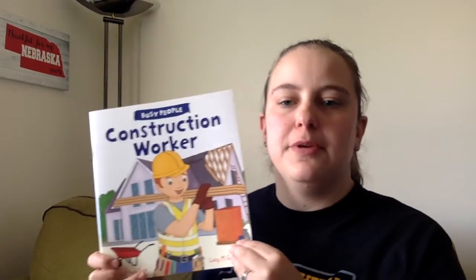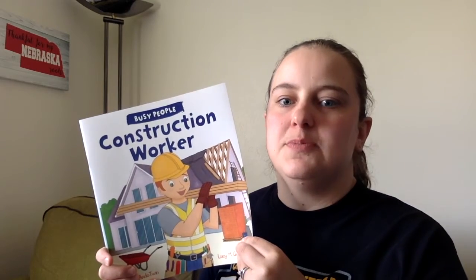Hi boys and girls, it's Mrs. Mazur again. Today I'm going to read you a story about busy people construction workers. This week we've been learning more about community helpers, and this book is going to teach us a little bit about construction workers.